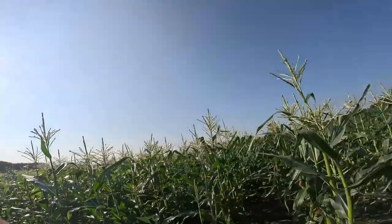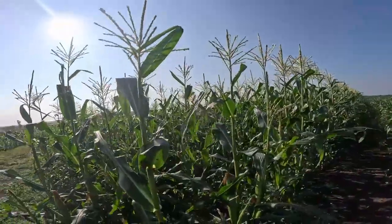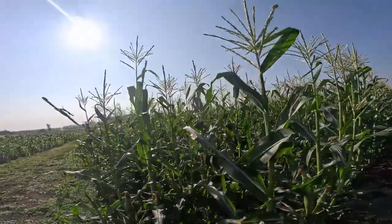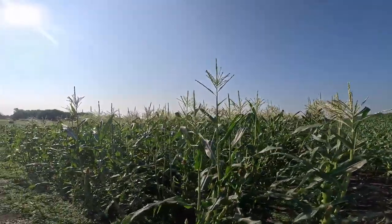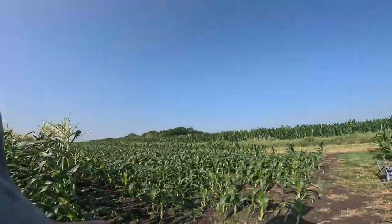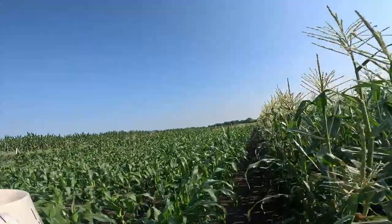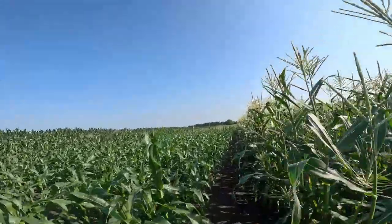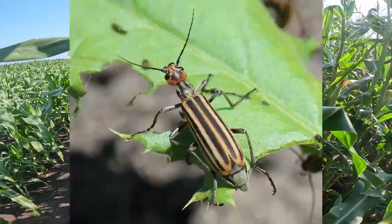Our short-season corn is a 64-day variety called Kickstart — we needed that rain to help fill those kernels out. Although this corn went through hail, you can see the stripped leaves up here. The downside is I'm seeing a ton of blister beetles on the crop — striped blister beetles — so I'm going to have to get in here and deal with those.